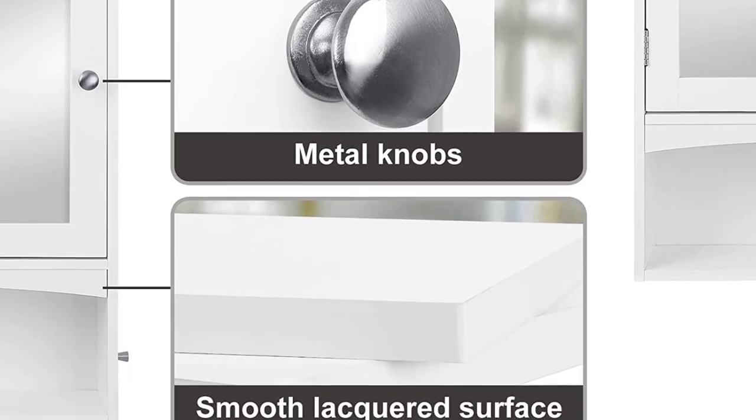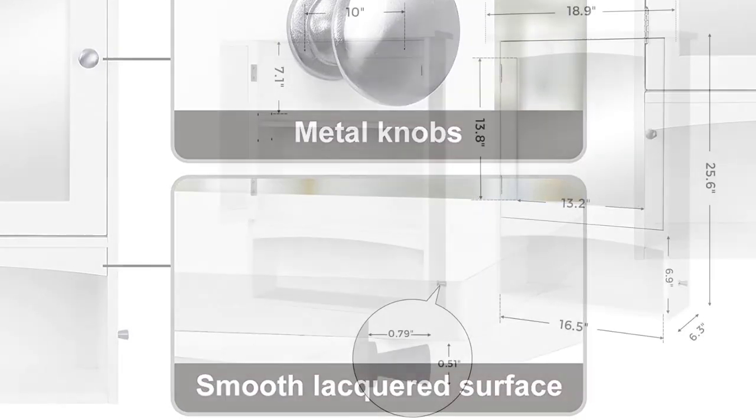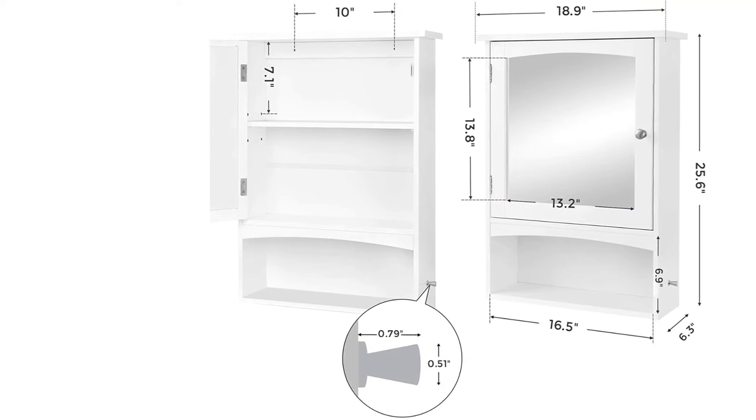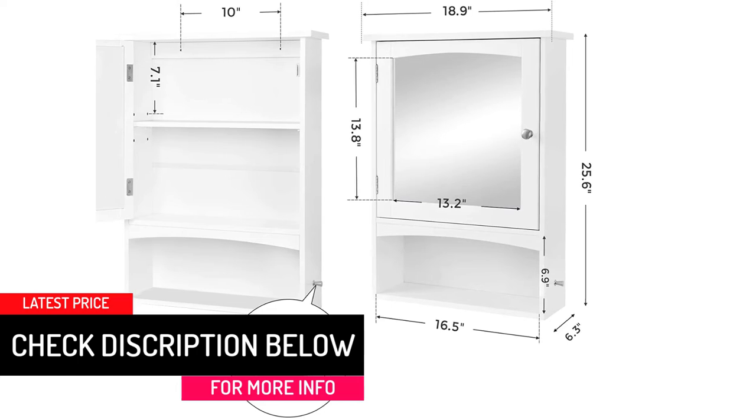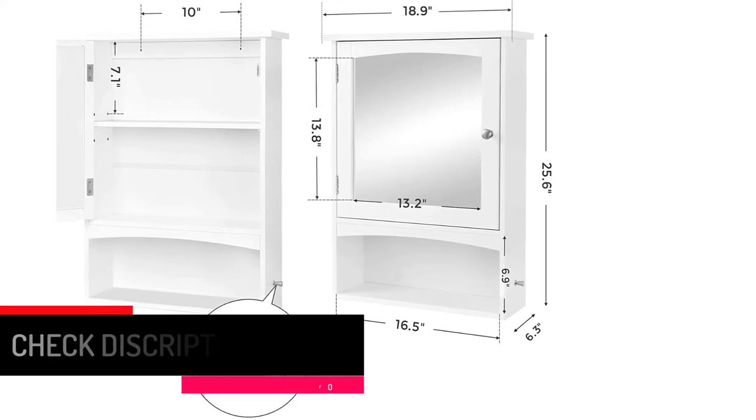As for the reliable quality, this storage cabinet is made using premium MDF that promises a long service life, and the surface will feel smooth to the touch. In other words, this cabinet will allow you to keep everything behind the doors.